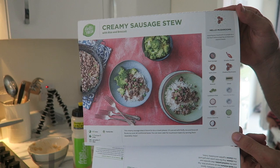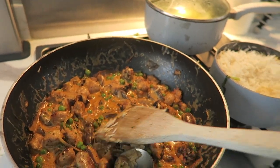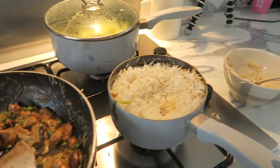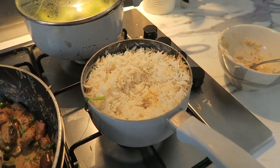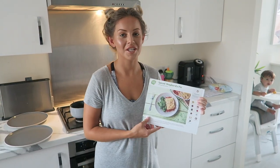We have just made the creamy sausage stew — Jesse's just eating his so here it is. It looks so good, I can't wait to eat this one — also served with broccoli.